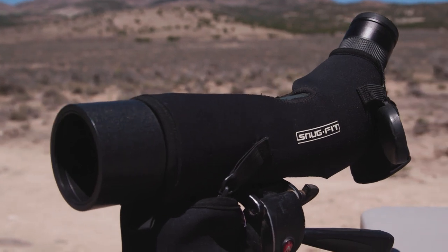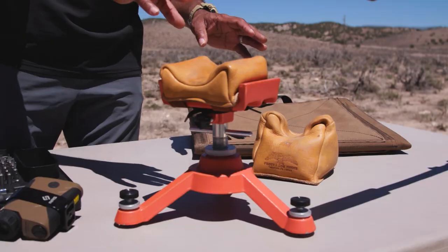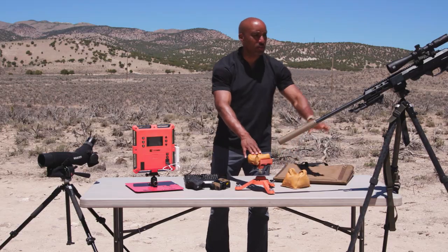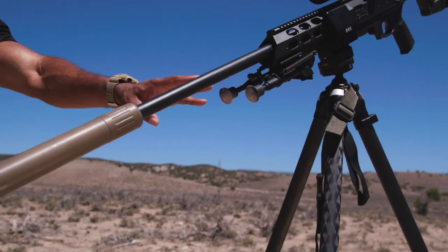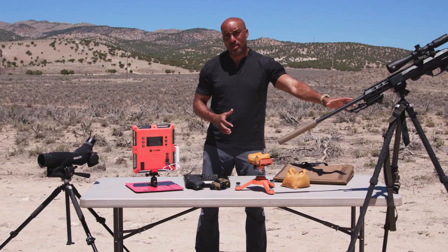A spotting scope to see your hits and your misses, a good rest — a rear rest you must have. On your front rest you can either go with a stationary type like this or a bipod that clips onto your gun. At some point you want to look into some positional shooting, and a good tripod will come in handy.